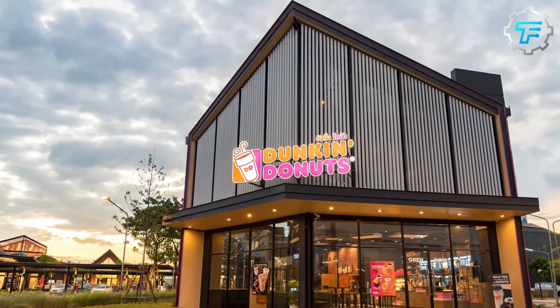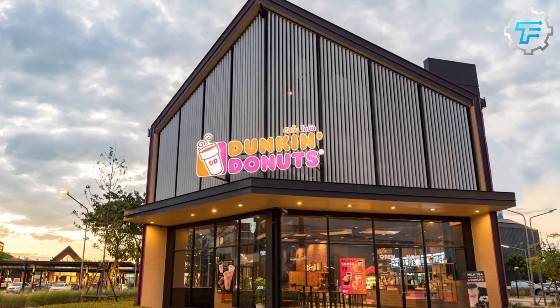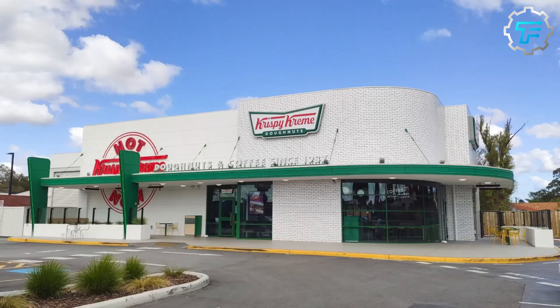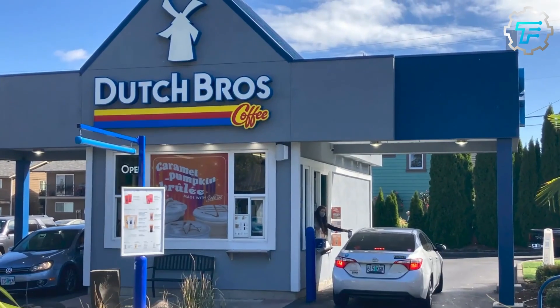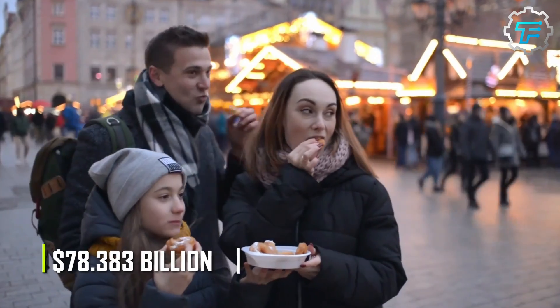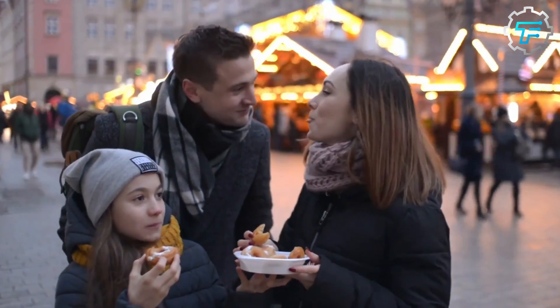There is no top company in the world without competitors, and this is the same for Dunkin Donuts. There are many other similar companies that compete with Dunkin Donuts for customers, including Starbucks, Krispy Kreme, McDonald's, Subway, Yum Brands, and Dutch Bros Coffee.